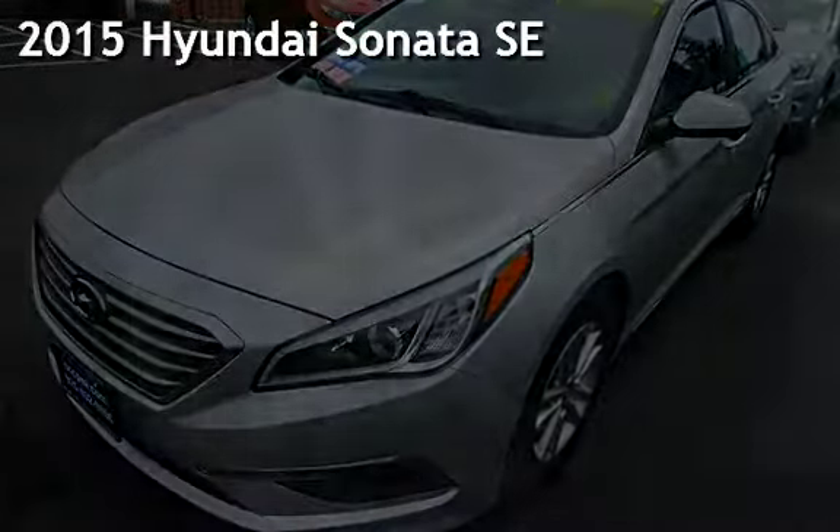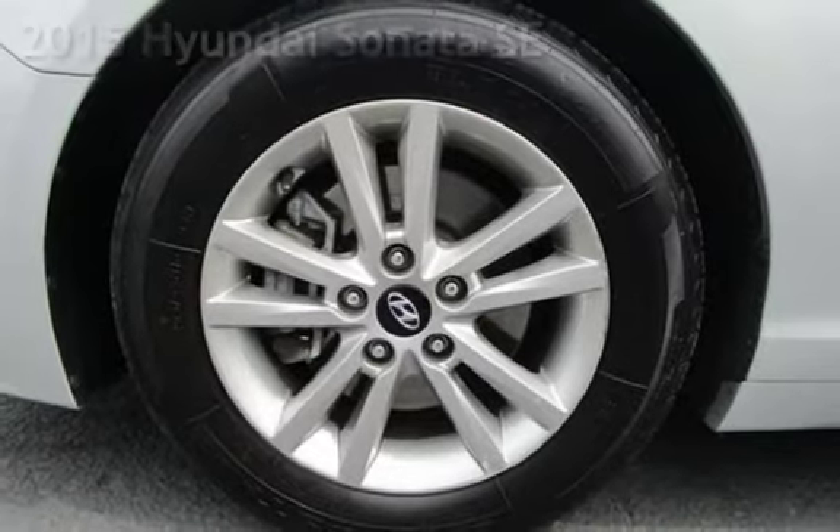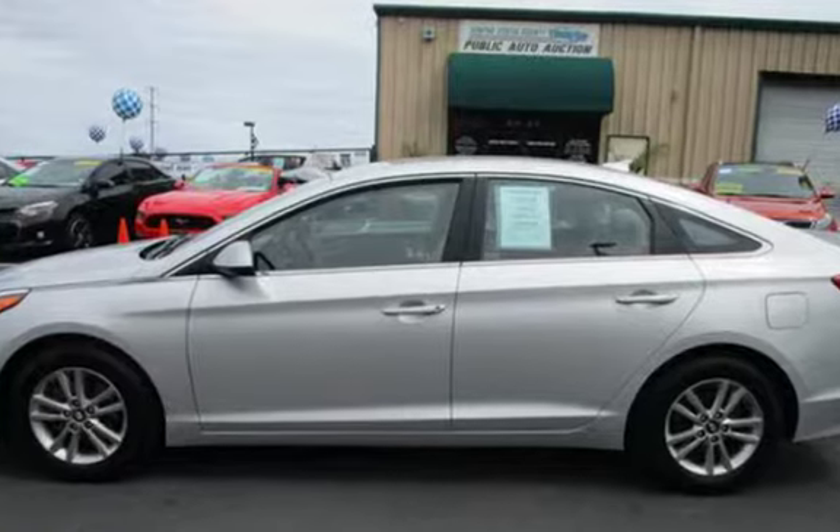Presenting a pre-owned 2015 Hyundai Sonata SE. This four-door sedan has a four-cylinder, 2.4-liter i4 engine, with front-wheel drive and an automatic transmission.